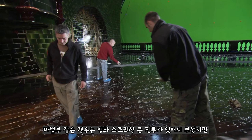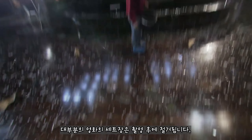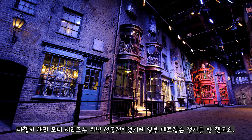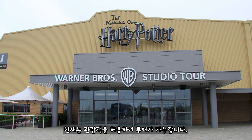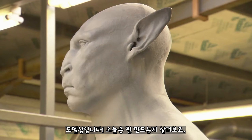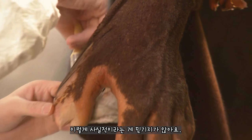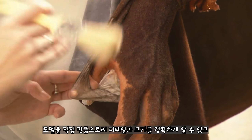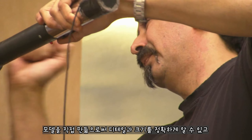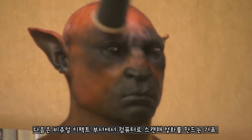The model shop — let's see what they're up to today. These guys are working on the center. I can't believe they put these together. By building these models, the art department can get the details and scale just right. Then they send the models to the visual effects department to scan them into the computer and bring them to life.